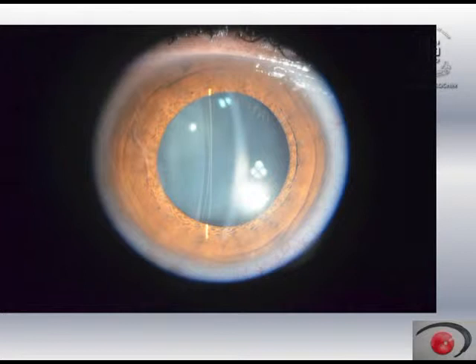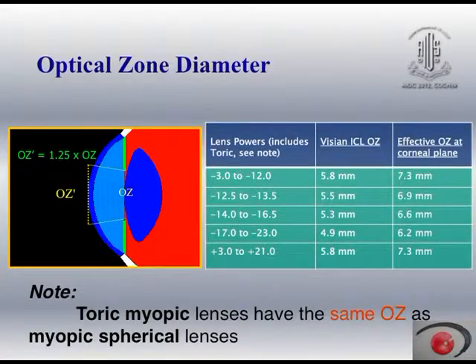This is my own picture of my patient with the ICL inside the eye, which you can see has a very nice vault of about 250 to 300 microns. When you talk about the optical zone, the optical zone of the ICL itself is small, but the effective optical zone on the plane of the cornea is in the range of about 7 mm. This is fantastic because even if the pupil size is 6 to 6.5 mm, patients do not complain about glare and halos in the dark.